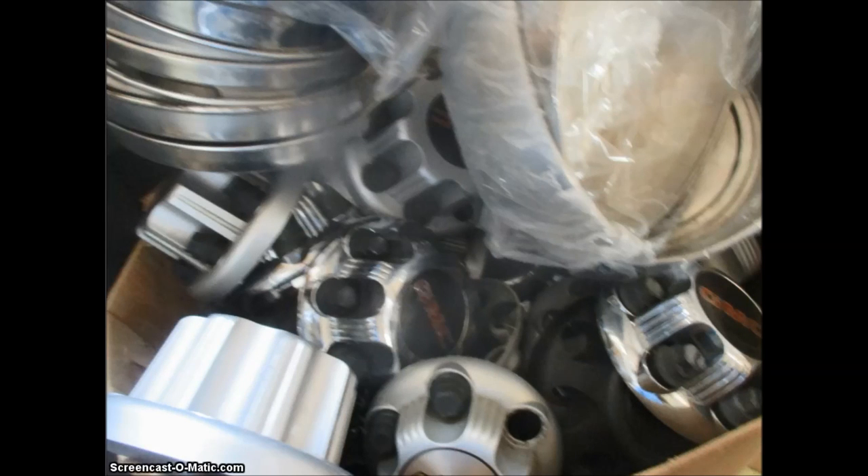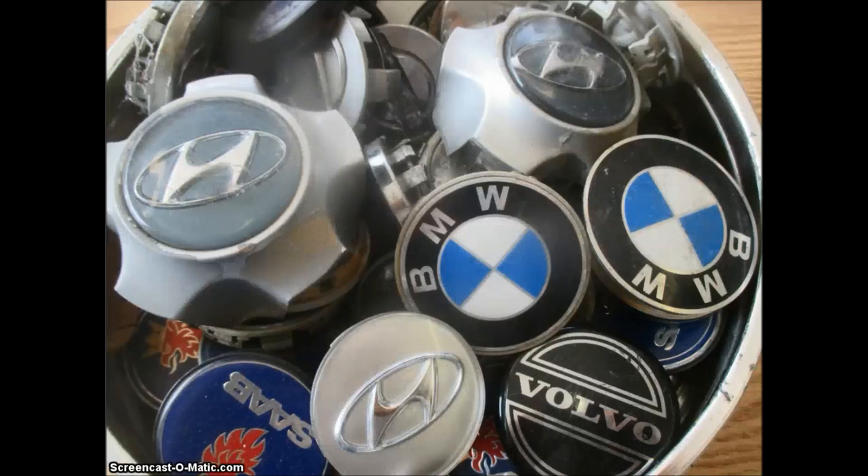These are more center caps. These are what I call little plugs. These go in the middle of alloy wheels, and these are a real nuisance to deal with, let me tell you.